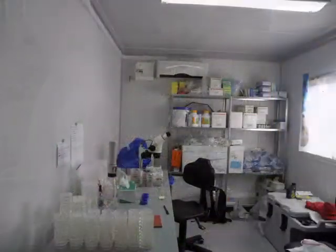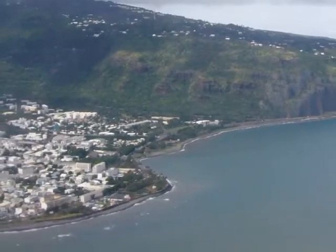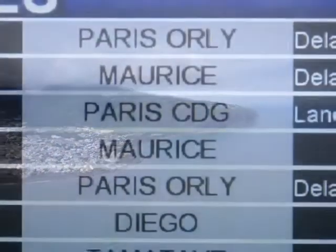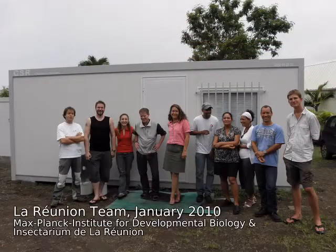After catching more insects, we of course bring them back to the lab for further studies, for isolation of nematodes, which we bring in the end back to Germany to our department. After seven to ten days, it's already time to fly back to Germany to bring the samples home and to prepare for the next trip, which will be a few months later.